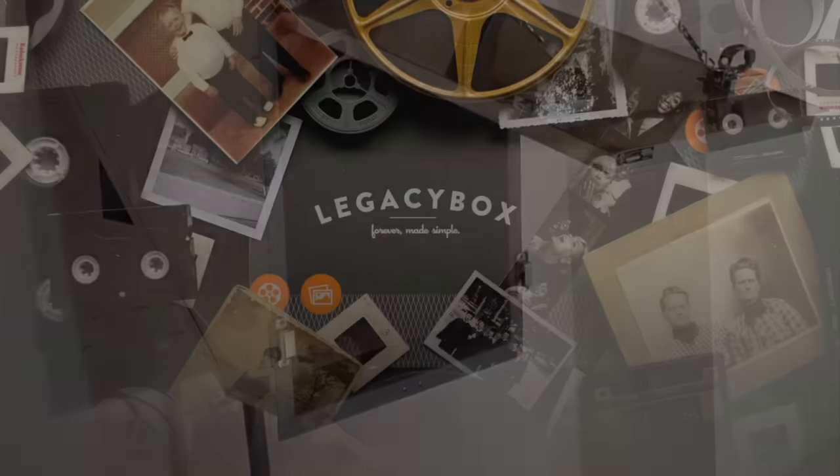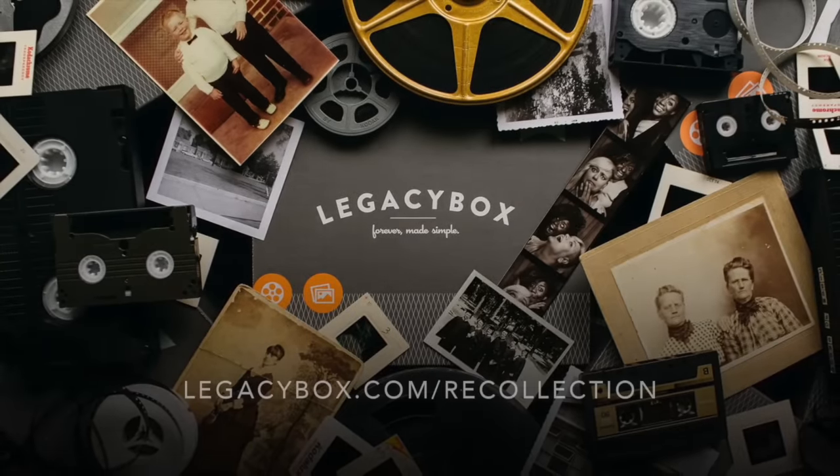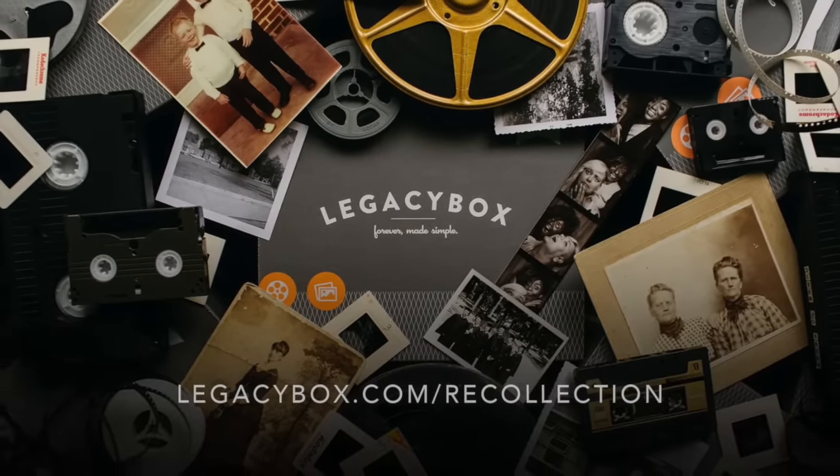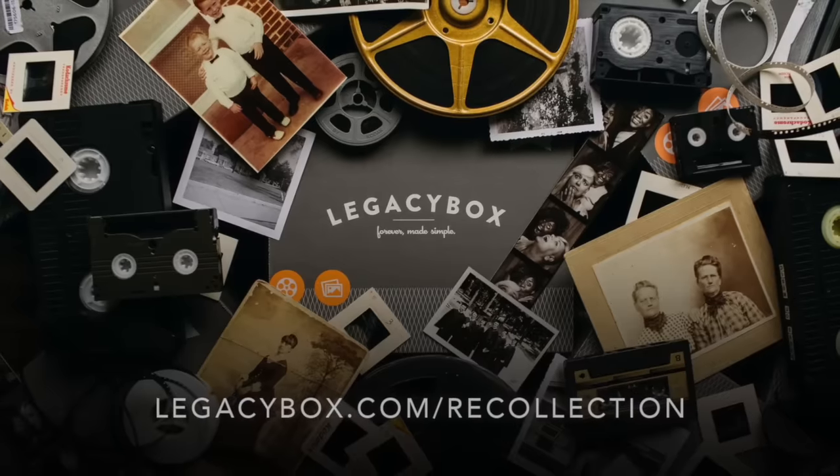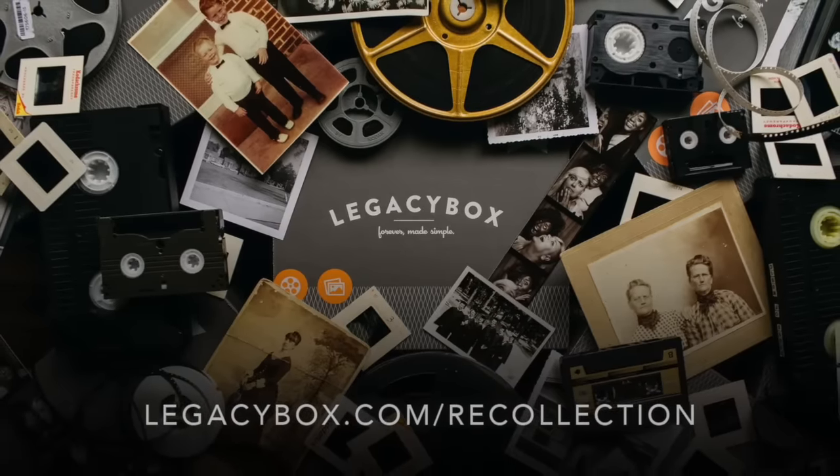Rediscover your past by digitizing your family's memories with Legacy Box. Watch until the end of this video to find out more about preserving your legacy, and then visit LegacyBox.com slash Recollection.